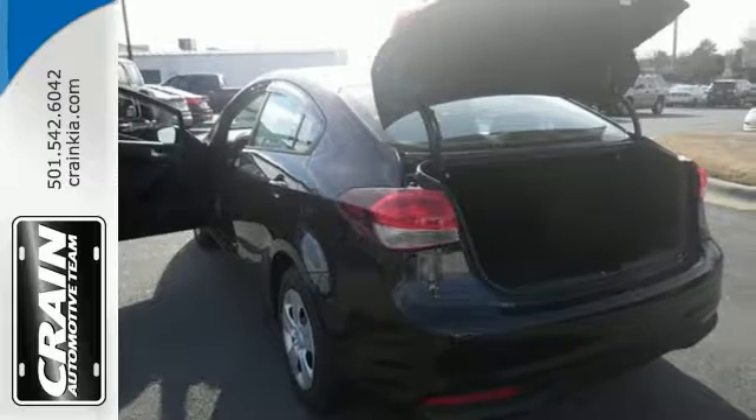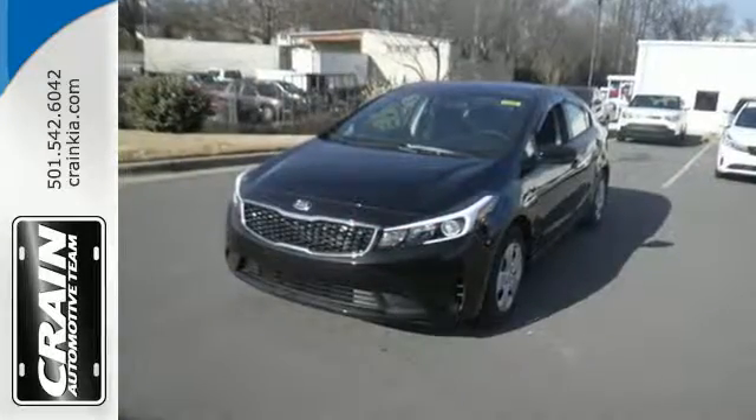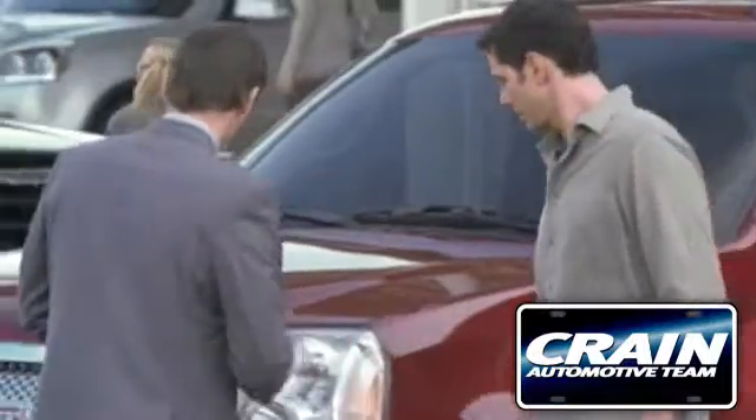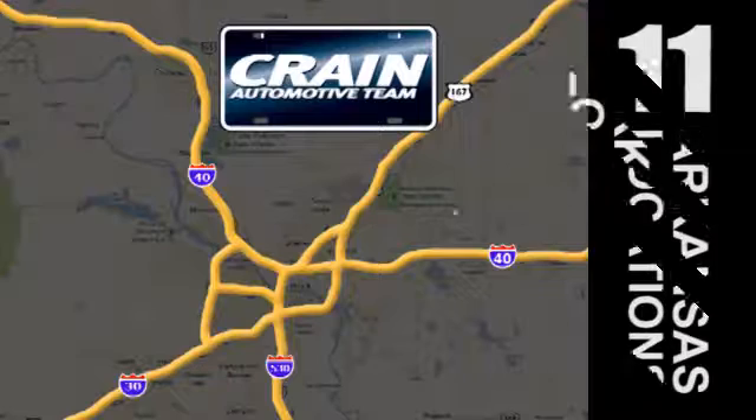You won't need more than one look to know that this Kia is the vehicle for you. Make it yours today. Visit us anytime at craneteam.com.